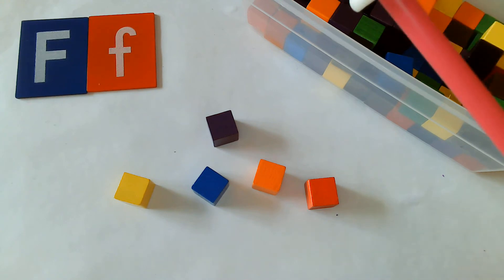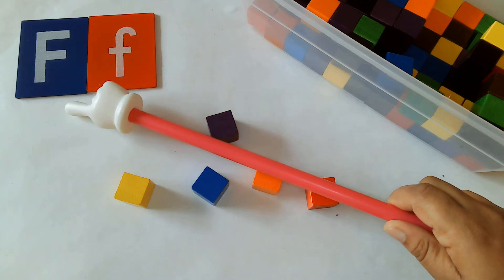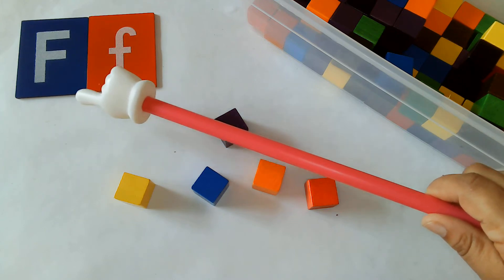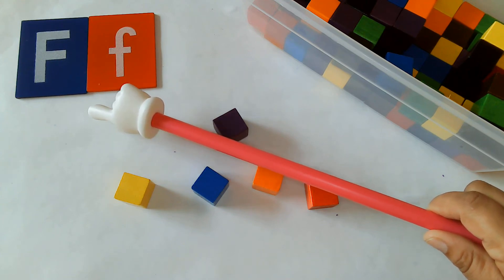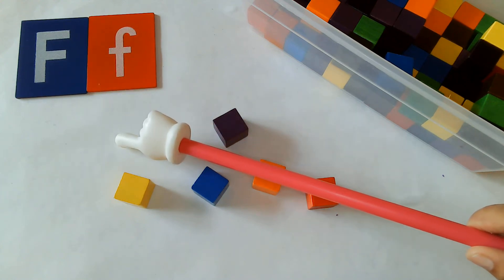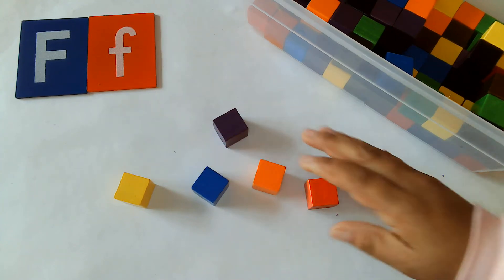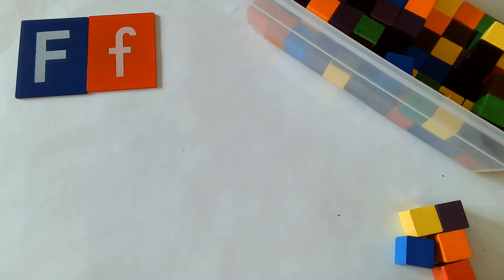Today we're also going to follow directions and talk about this letter right here. Do you guys remember what letter this is? That's right, it's the letter F. Can you say F? Great job. Today we're going to learn about F is for front. Today's show is F is for front, and what we're going to do is learn how to put things in front of another.